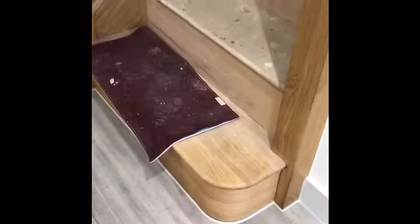Nice bottom oak tread with oak hardware and glazed inserts, leading up to the first floor, which is due to be carpeted in the next couple of days.